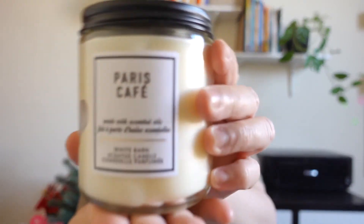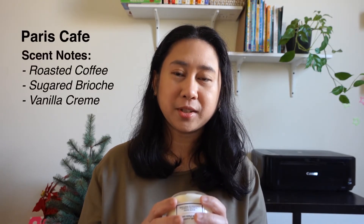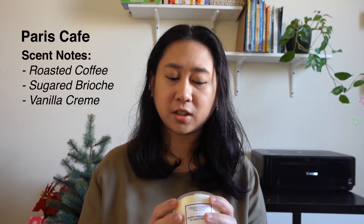And then my favorite — Paris Cafe! It smells like coffee. The scent notes are rich roasted coffee, sugared brioche, and vanilla cream. The coffee is quite strong, and the vanilla comes through at the end — not super sweet vanilla. There's a hint of sugared brioche but it's not overly sweet — there's almost like a slight burnt note to it.